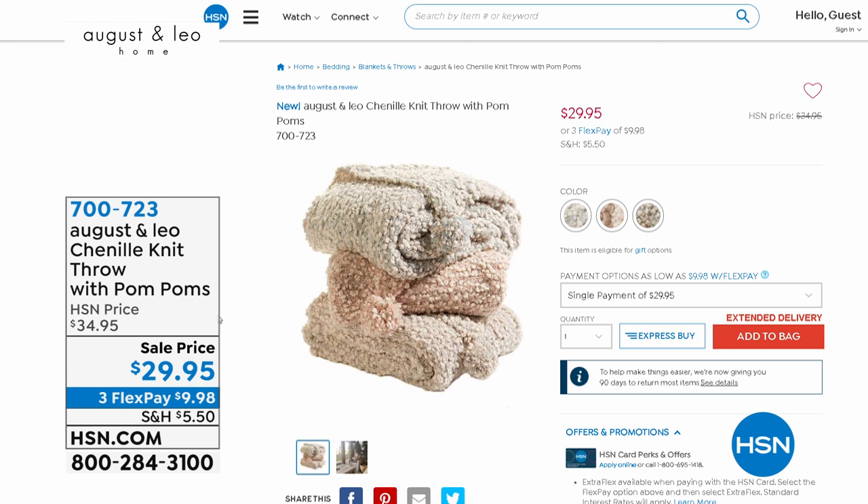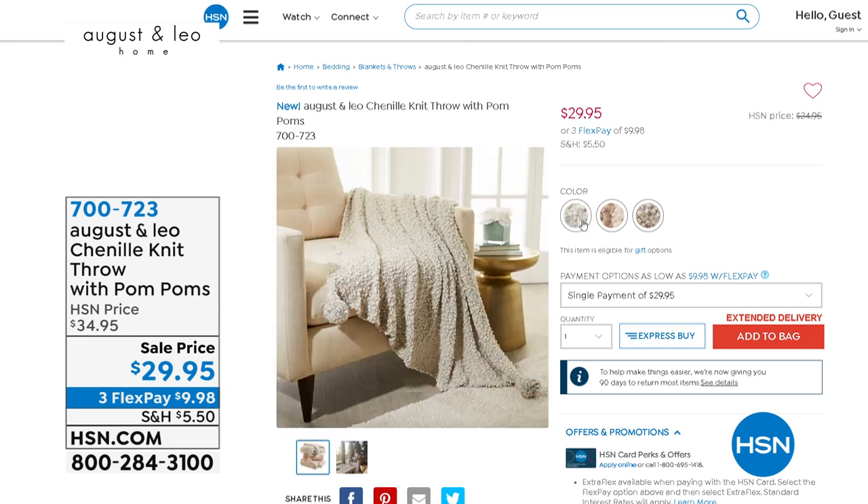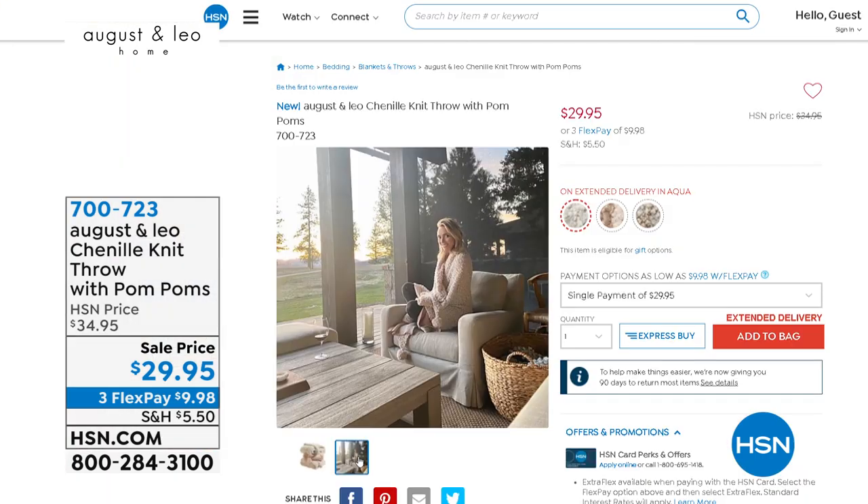So get one for yourself, get one as a Mother's Day gift, get one for a friend, get one for your daughter. This throw looks so much more expensive, it feels so much more expensive, and it's just fun — whimsical with the pom-poms which are always modern and fun and fashionable. The minute mine arrived, I opened it and my 14-year-old daughter said, 'Can I please have that?' And she took it and went right upstairs with it. I haven't seen it since, but it's a great blanket.